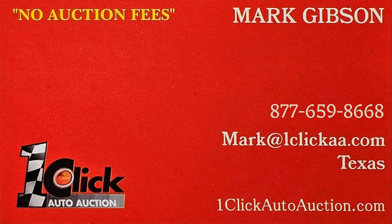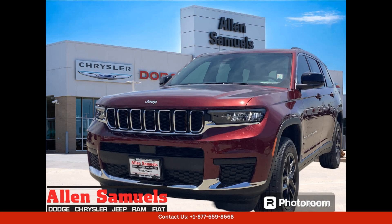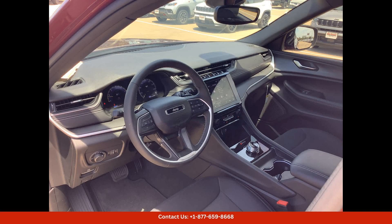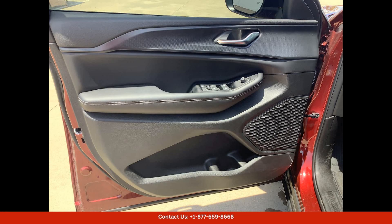Welcome to One Click Auto Auction, where you can now buy and sell without auction fees. The 2024 Jeep Grand Cherokee L Laredo X in Velvet Red Pearlcoat is a stunning and luxurious SUV that exudes style and sophistication. This model is available in Waco, Texas, and is perfect for those who want a combination of performance, comfort, and rugged capability.